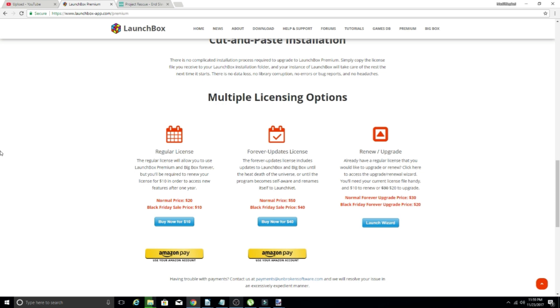The next part — you can get a Forever update license, which entitles you to updates, new features, all that stuff forever. Regularly that is $50, but today it is $40.